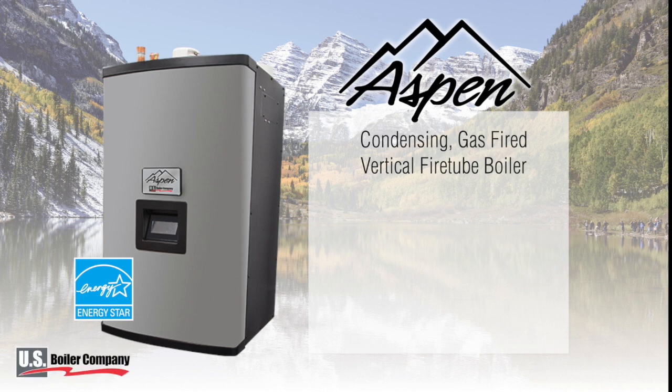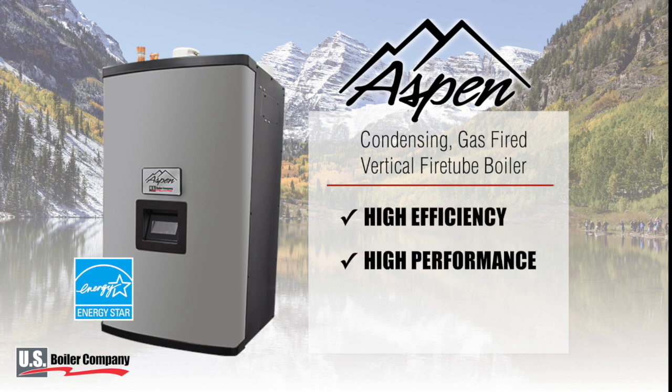The Aspen Boiler by US Boiler Company takes home heating to a higher place. The Aspen is a gas-fired vertical fire tube boiler offering high efficiency, high performance, and an impressively high level of versatility.